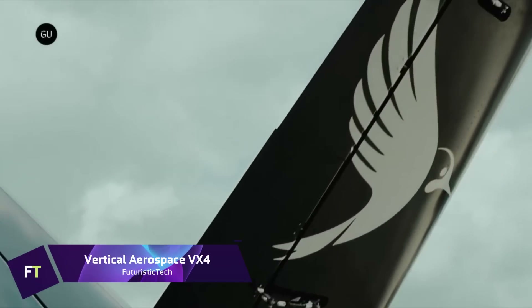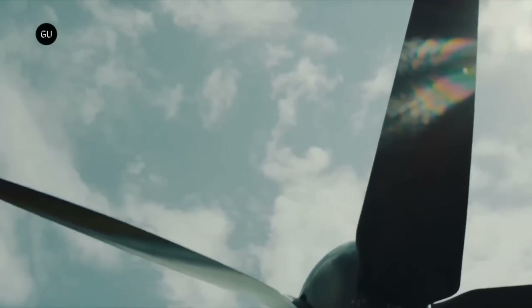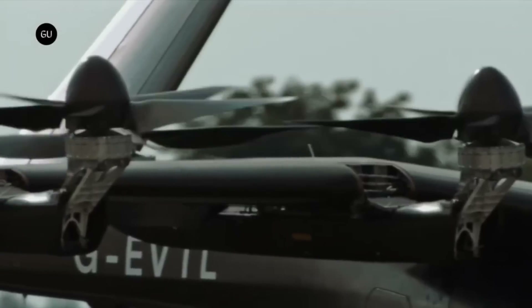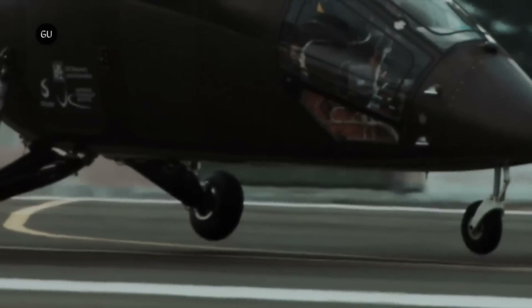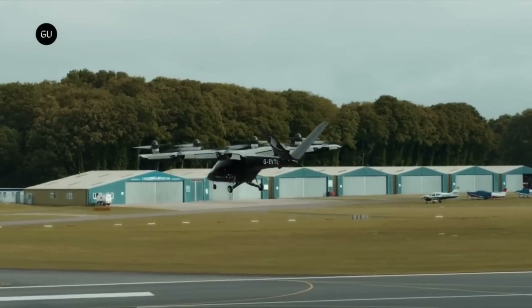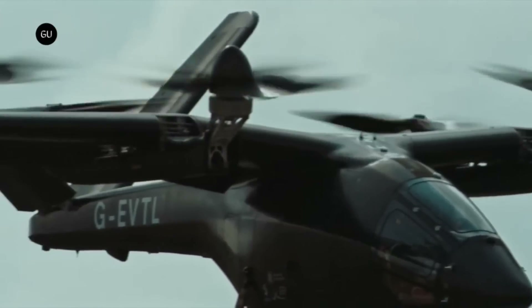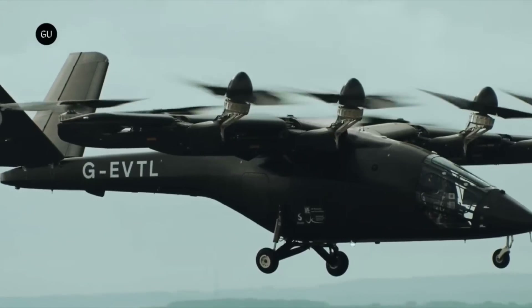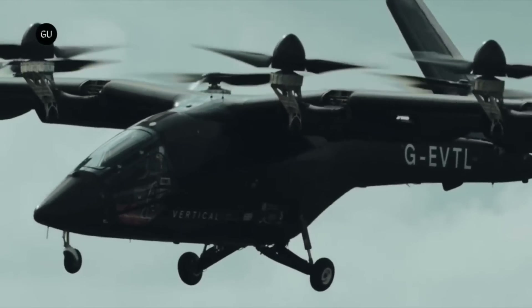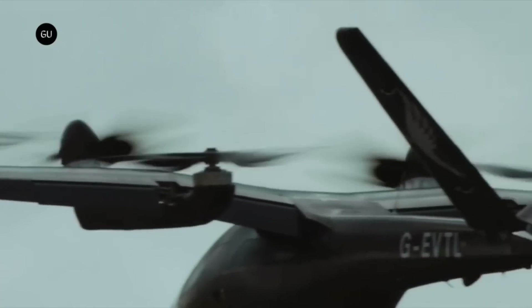The Vertical Aerospace VX4 is an electric vertical takeoff and landing aircraft engineered for efficient, emission-free air mobility in metropolitan areas. Passengers will enjoy the trip thanks to the roomy cabin with comfortable seating and plenty of storage space. Exceptional control and precision during flying are provided by the VX4's tilt-shift propellers, manufactured from carbon fiber composite. The VX4's low noise signature technology ensures that it functions softly, making it an ideal choice for urban areas where noise pollution is a concern.